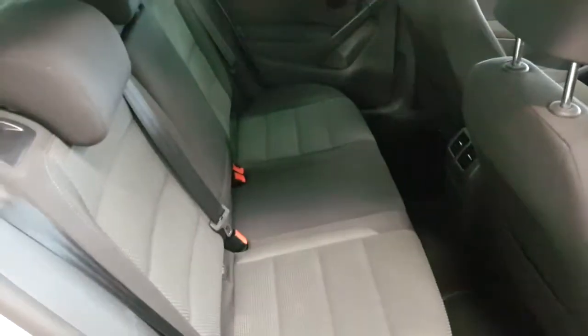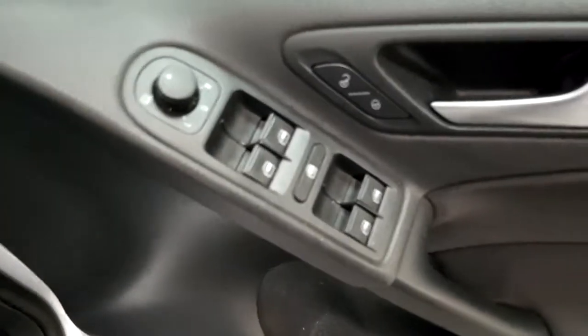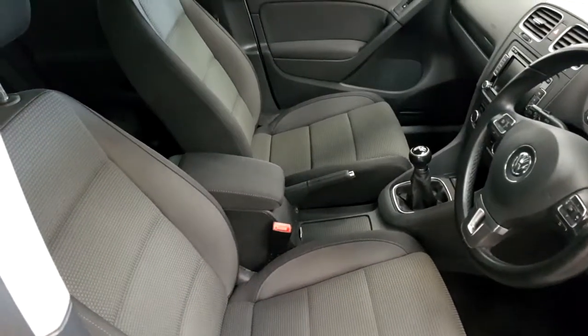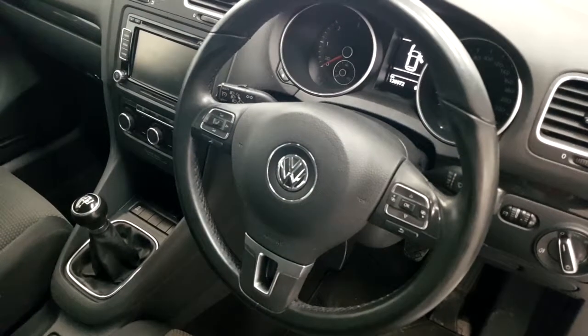In the back we have an anthracite interior with isofix rear seats. On the inside we have front and rear electric windows, electric heated mirrors, sports front seats with center armrest, and a multifunctional three-spoke leather steering wheel.